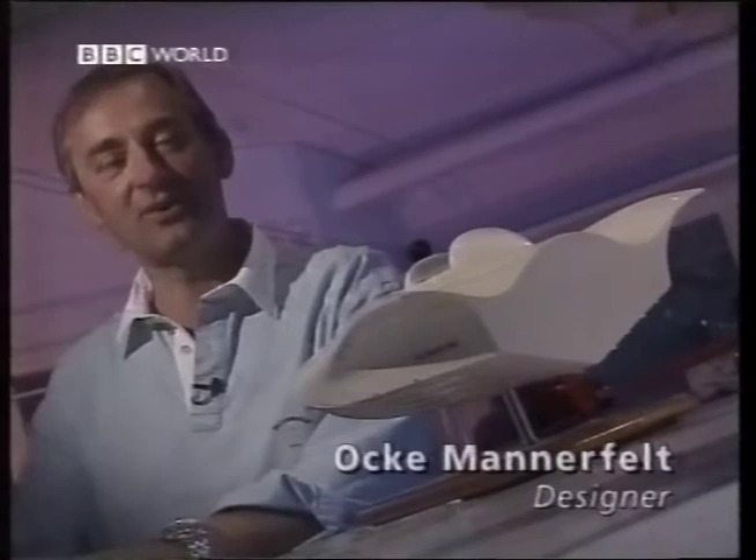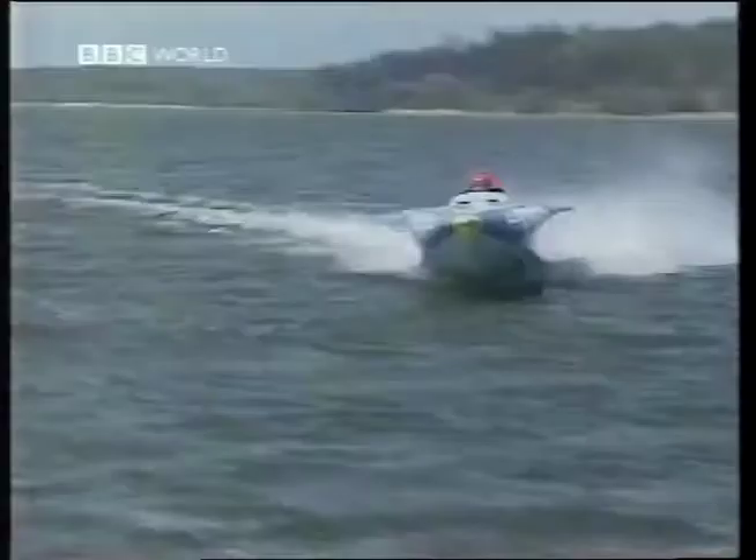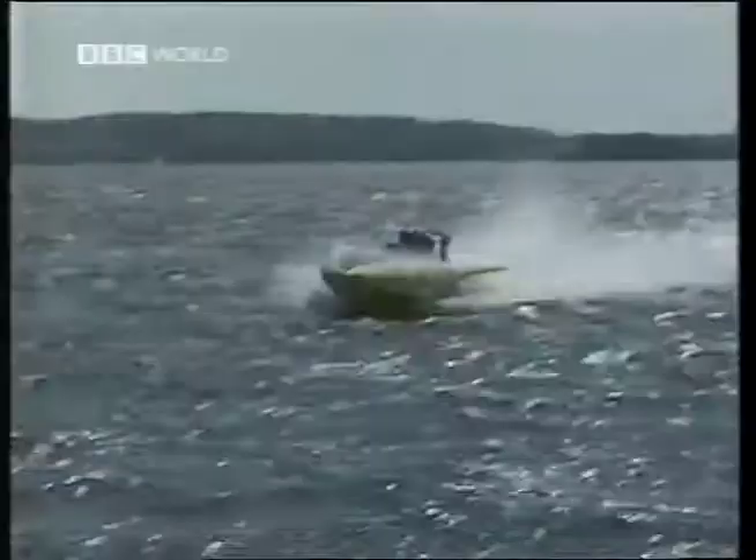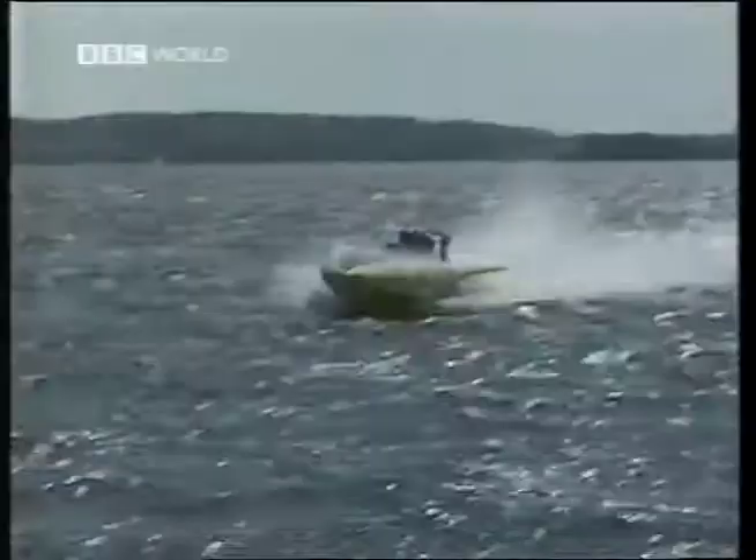I've looked at how nature might have designed a powerboat, and now I've done it in my way. Occhi Manafelt's distinctive backboat design has won three World Offshore Racing Championships in the last three years, with his winged monohull beating the dominant catamarans in both rough and calm water.